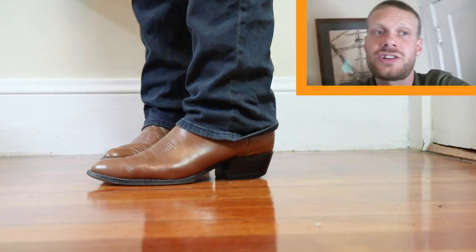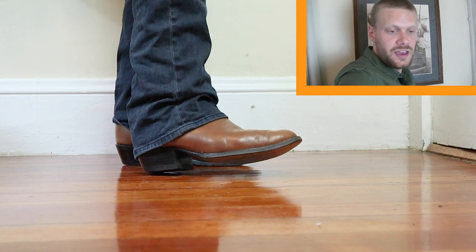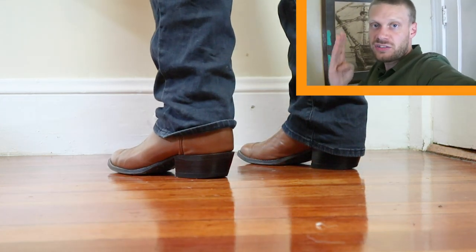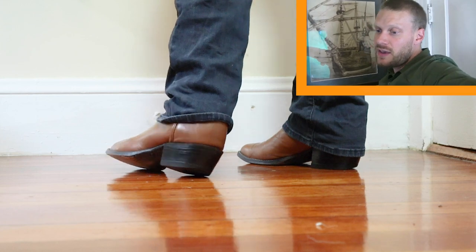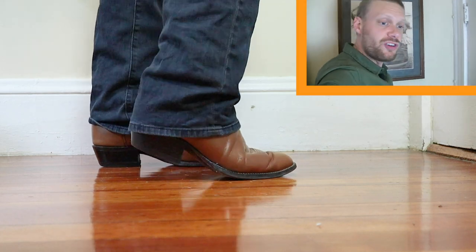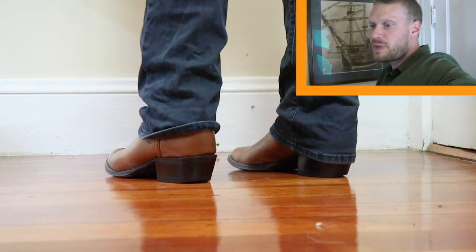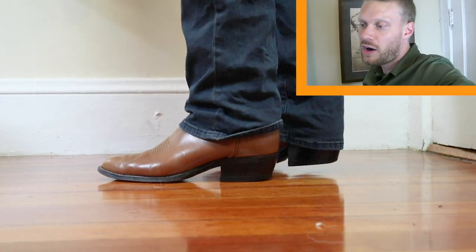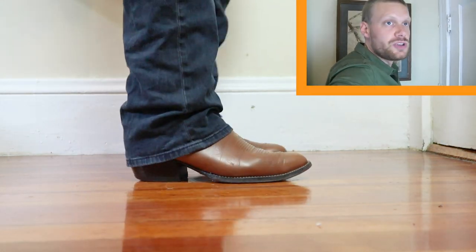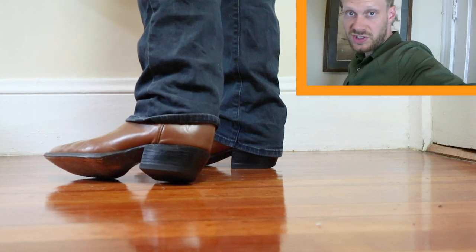This boot still has its original outsole, and you can tell because it still has the brass nails and pegs on there. Usually the first time a boot is resoled you'll see a half sole — a line through the sole in the middle where they put the half sole on. Sometimes you come across a boot resoled with a full sole, which is more difficult to tell. A lot of cobblers up north will use brass nails that aren't the same kind the factory would use, and you can notice those things. This is the original outsole, so there's lots of life left in this boot.